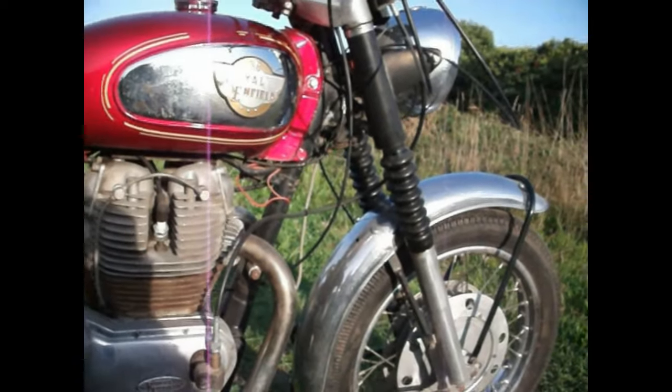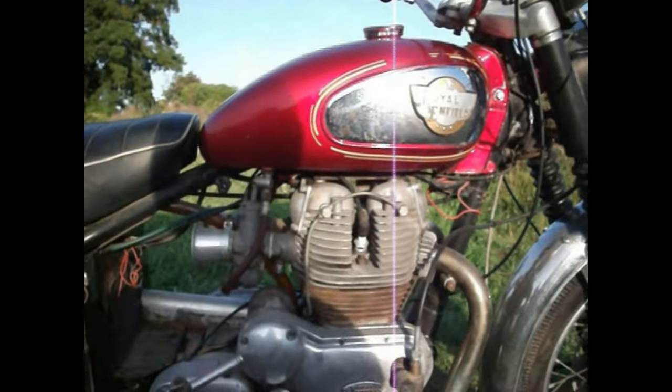So I've got a bit of chroming to do, a bit of painting to do, lots of polishing to do.